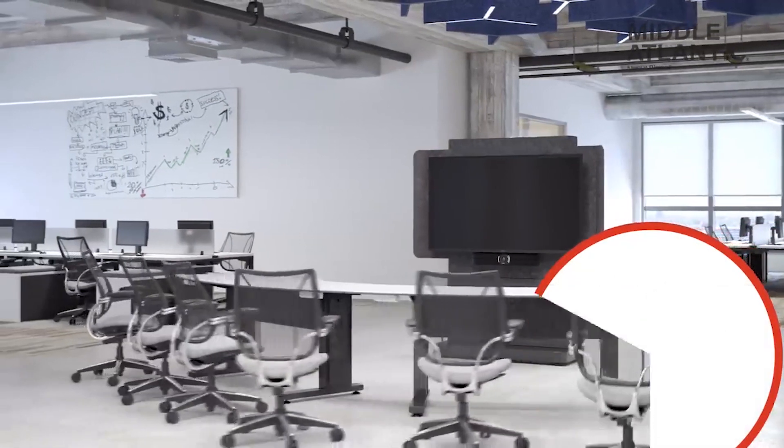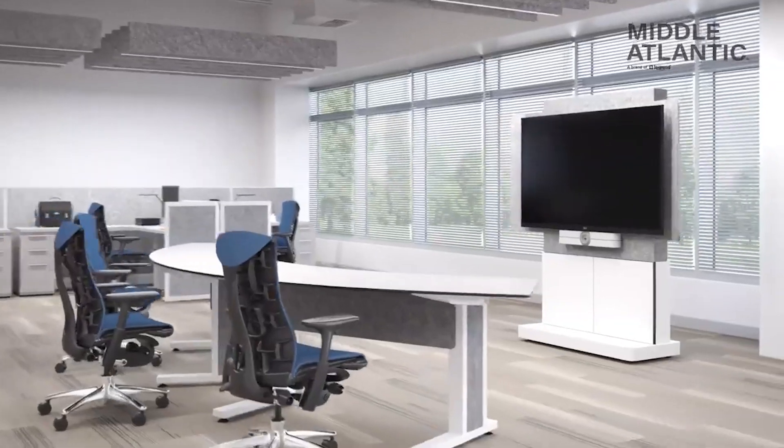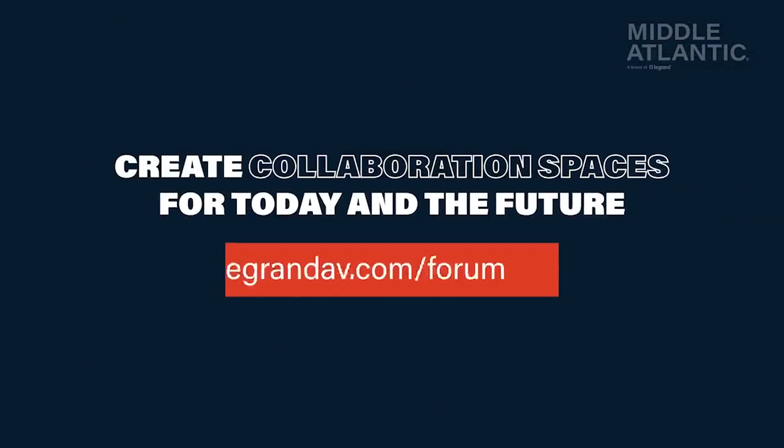Now that's how you provide meeting equity with the Forum Collaboration Suite. Learn more about how Forum can help you create collaboration spaces for today and the future. Visit legrandav.com/forum.